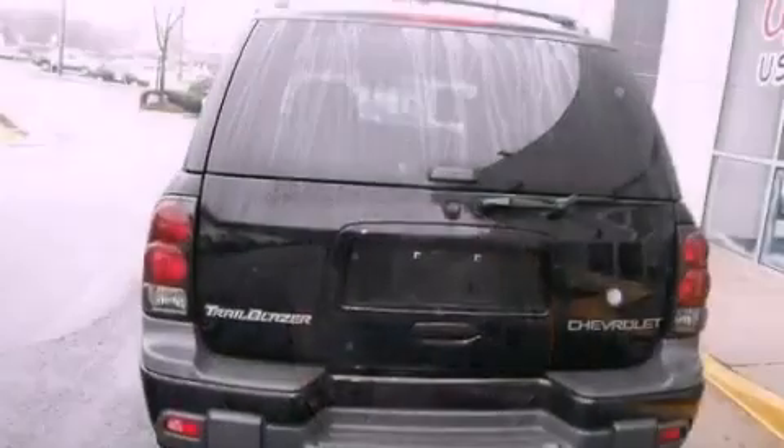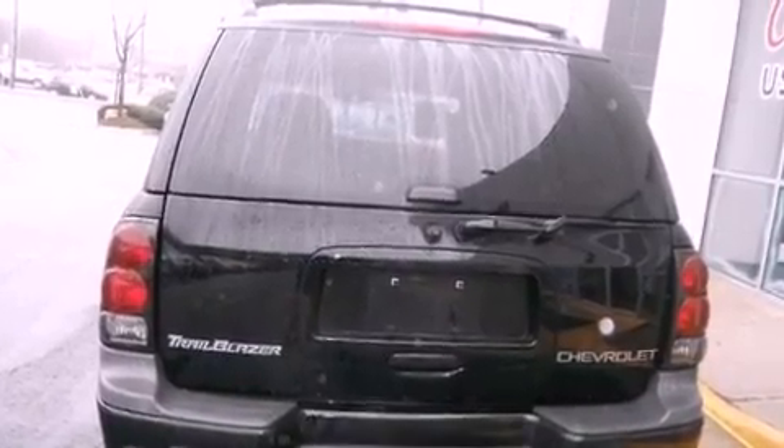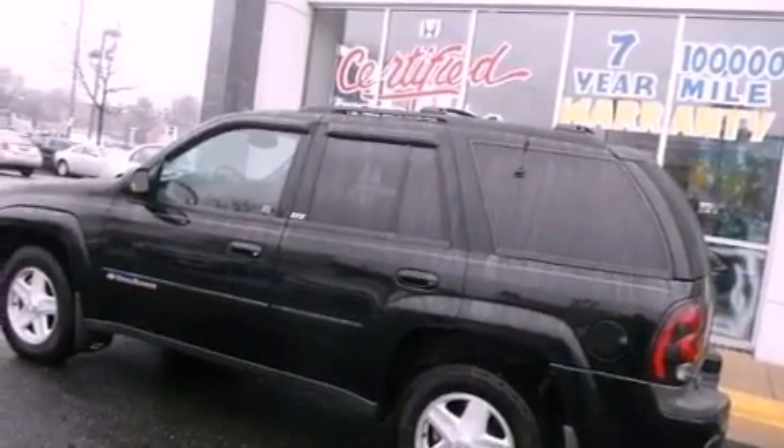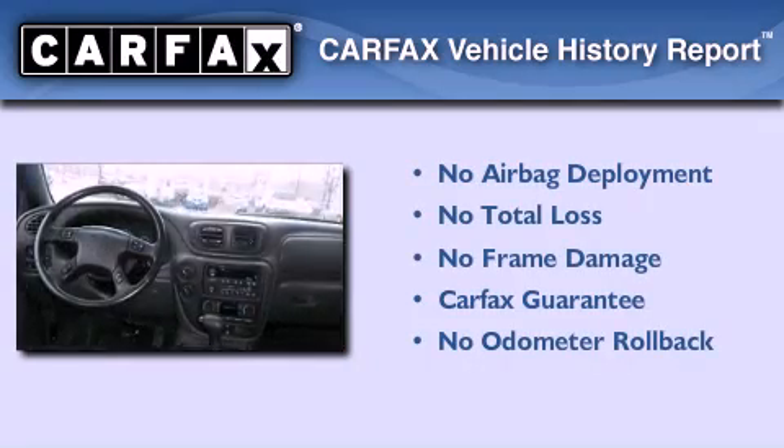An illuminated driver's side vanity mirror, an anti-lock braking system, heated side view mirrors, and aluminum wheels. Not to mention that this Chevrolet qualifies for the Carfax buy-back guarantee.